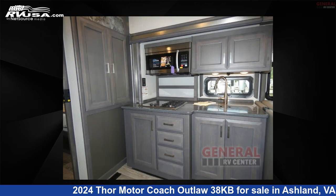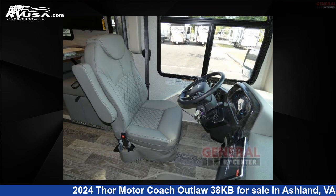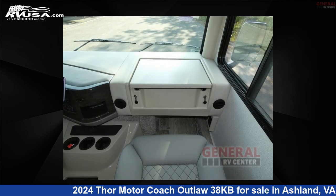This new Thor Motorcoach is 39 feet 0 inches in length and features sleeps 8, slide out, and 150 gallons fresh water capacity. The floor plan layout of this Class A features bunk over cab, loft, and outdoor entertainment.